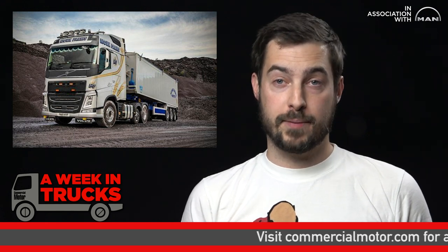Hello and welcome to A Week in Trucks, in association with MAN Truck & Bus. Monk Transport has bought three Volvo FH500 6x2 tractor units because of their high payload and pulling capacities.